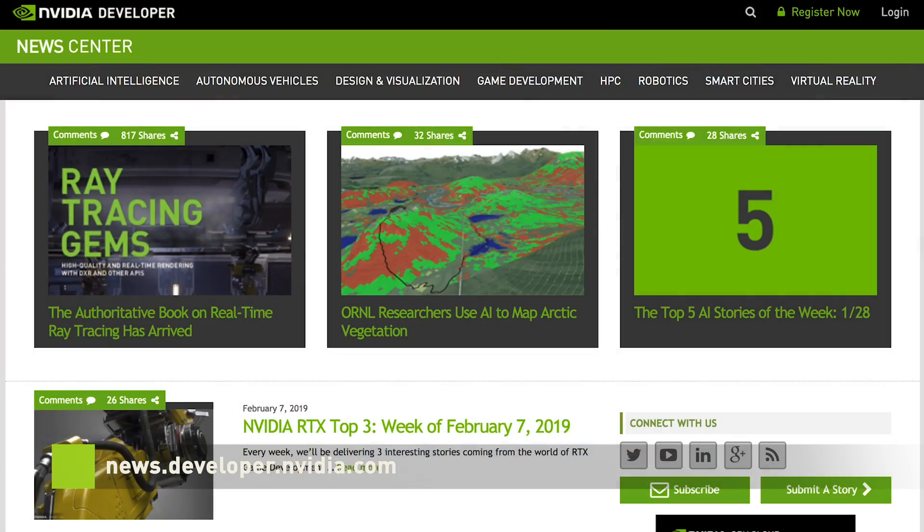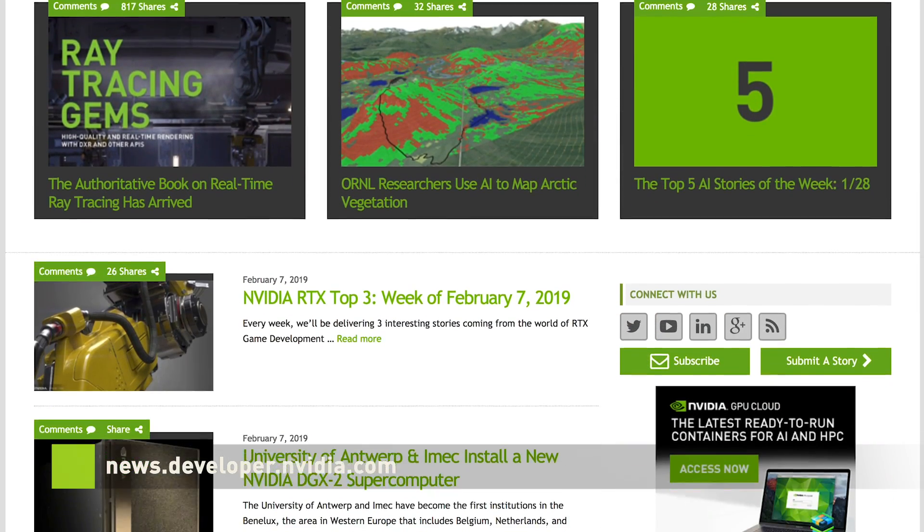To stay up to date with the latest developer news, make sure to subscribe to our channel and visit news.developer.nvidia.com.